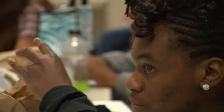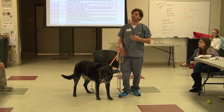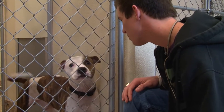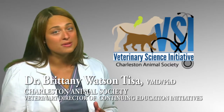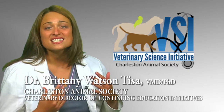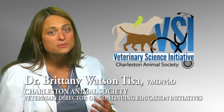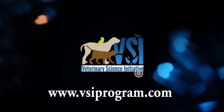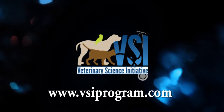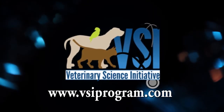VSI allows students to learn science in a service-type setting while creating empathetic lifelong supporters of shelter and veterinary organizations. Be part of this impactful, history-making program in your community that teaches science and life lessons and inspires students to be active and responsible members of their community. If you're a shelter, humane educator, teacher, or administrator who wants to bring VSI to your community, visit us at vsiprogram.com and we'll be happy to answer your questions.